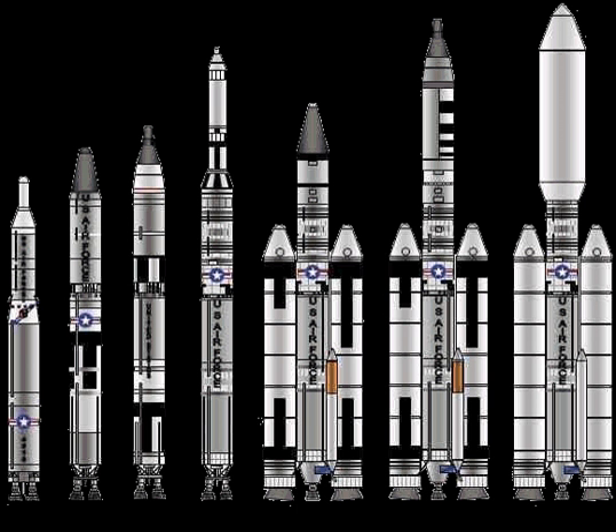The HGM-25A Titan I was the first version of the Titan family of rockets. It began as a backup ICBM project in case the Atlas was delayed. It was a two-stage rocket whose LR-87 engine was powered by RP-1 and liquid oxygen. It was operational from early 1962 to mid-1965. The ground guidance for the Titan was the UNIVAC Athena computer, designed by Seymour Cray, based in a hardened underground bunker. Using radar data, it made course corrections during the burn phase.